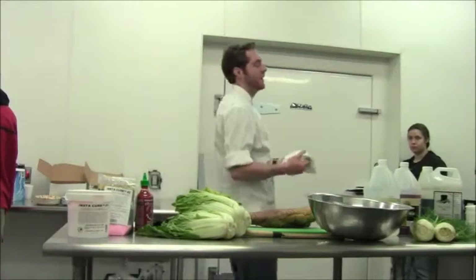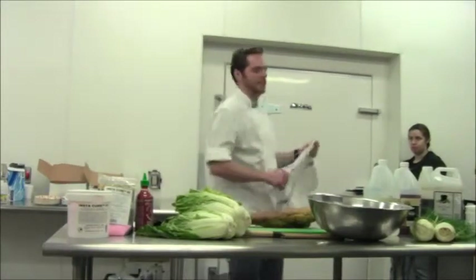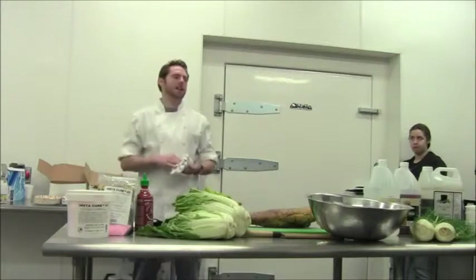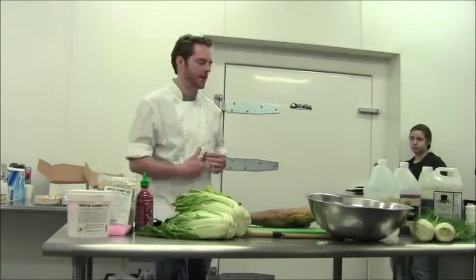Preserving meats and vegetables, mainly charcuterie. Charcuterie has been around for a long time. It's basically the low man on the totem pole in the kitchen, taking all the scraps and making something of them that they can sell, which really goes well with what you all are trying to do today.